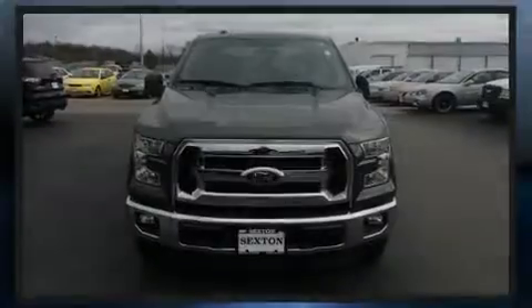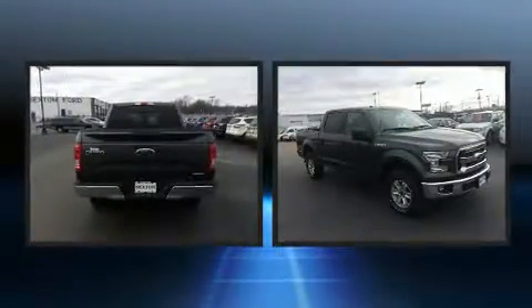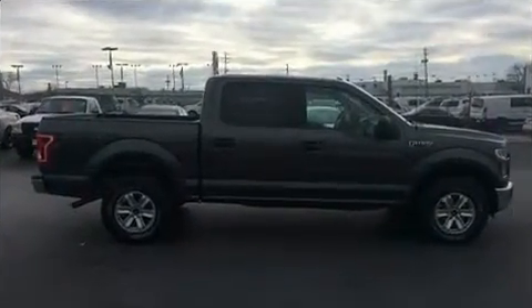Familiarize yourself with the 2016 Ford F-150. With less than 20,000 miles on the odometer, this vehicle proves competitive in its price class. Based on its condition and value, it distinguishes itself from the competition with features such as delay-off headlights.